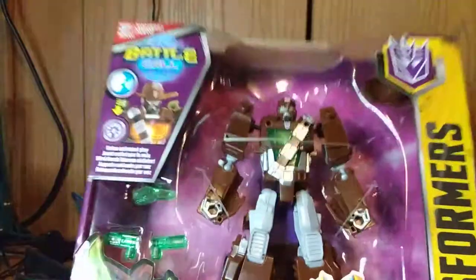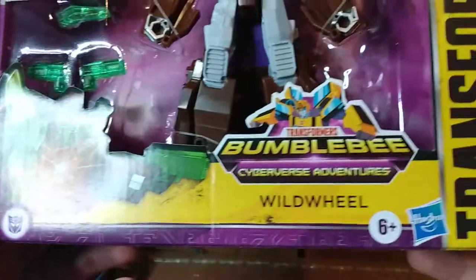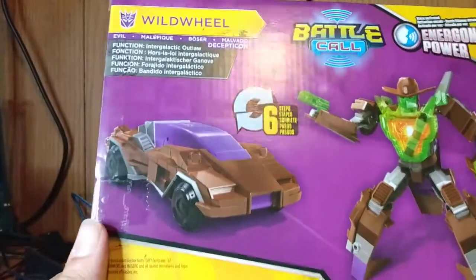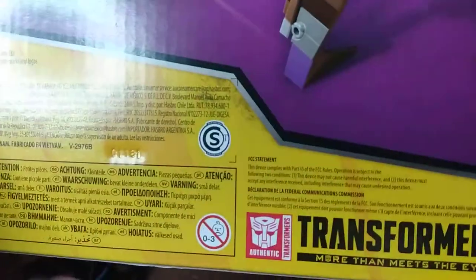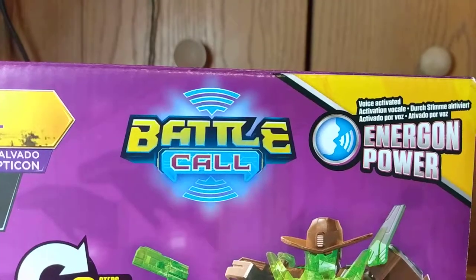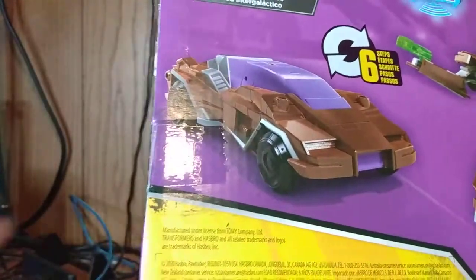Hey guys, look what came in the mail today! Super excited. I haven't really watched more than like the first five episodes of the whole series, so if this guy has showed up in the episode yet, I am totally clueless to who he is. I don't care though, because when I first saw promotional material for this guy I was like, oh my gosh — a cowboy robot! I have to get him.